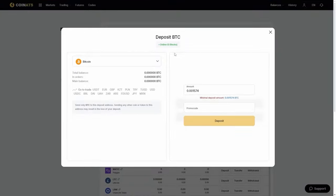Let's begin arbitrage with an initial investment of $7,500. First, go to the Coinats website, find the deposit page, and copy the XRP address.